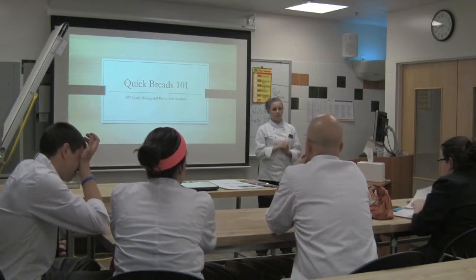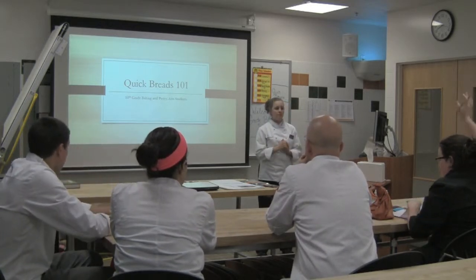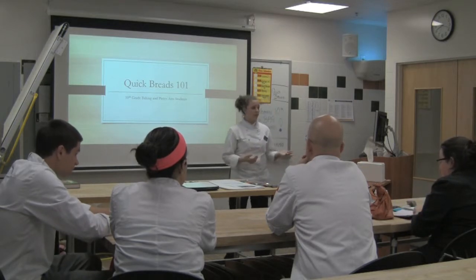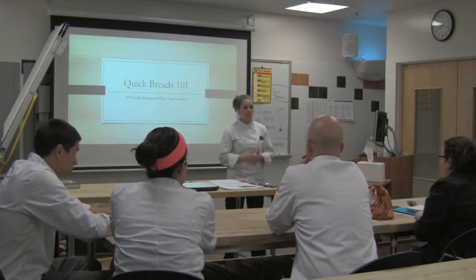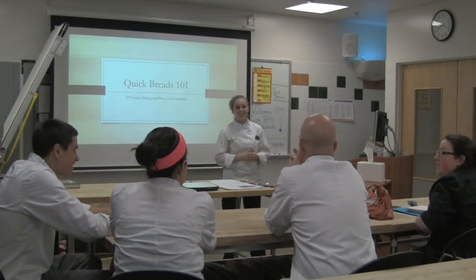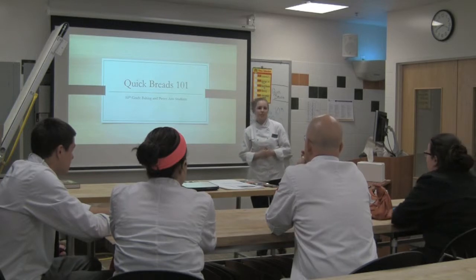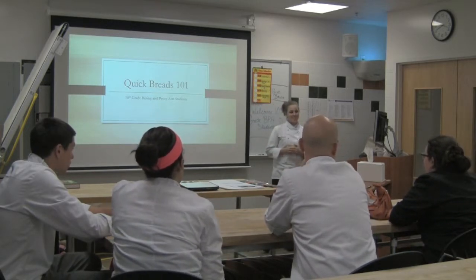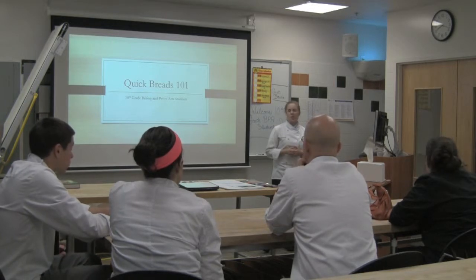Do any of you guys know anything about quickbreads? Yes, Nicole? I know that banana bread is a quickbread. Awesome! Anyone else have examples of quickbreads?